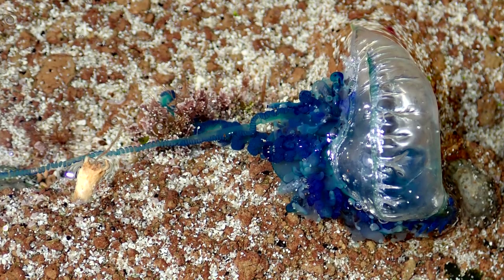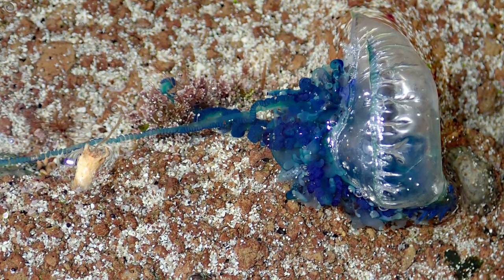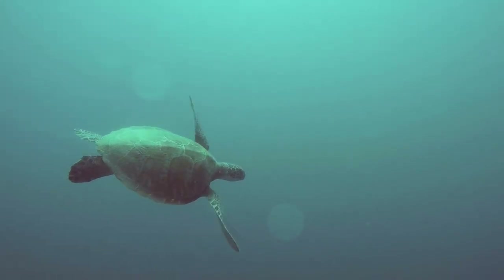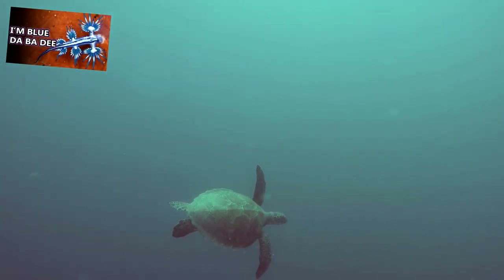The gas in a Portuguese man-of-war's sail can be released in an attempt to avoid predators, such as seafaring birds from above. Other predators of Portuguese men-of-war include fish, crustaceans, sea turtles, barnacles, sea snails, and blue sea dragons.